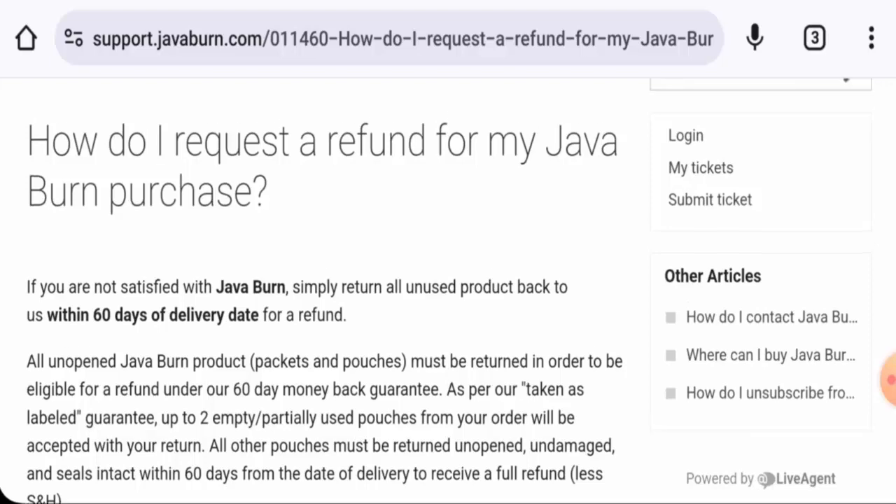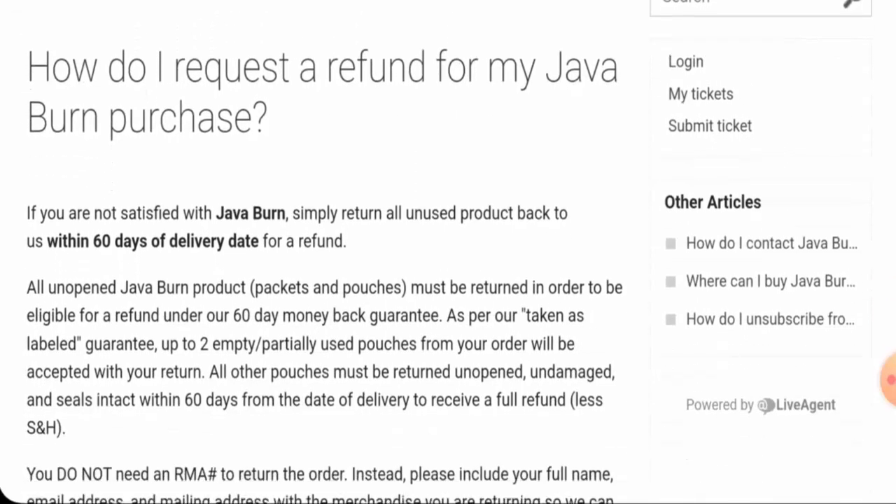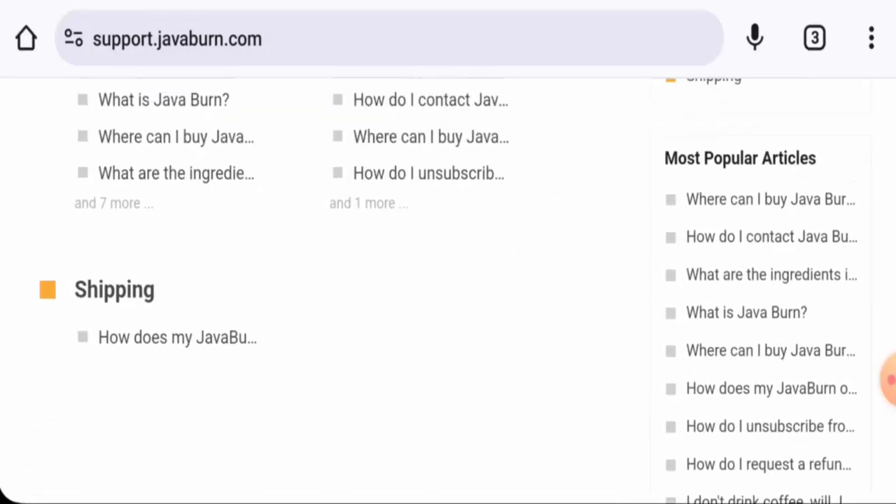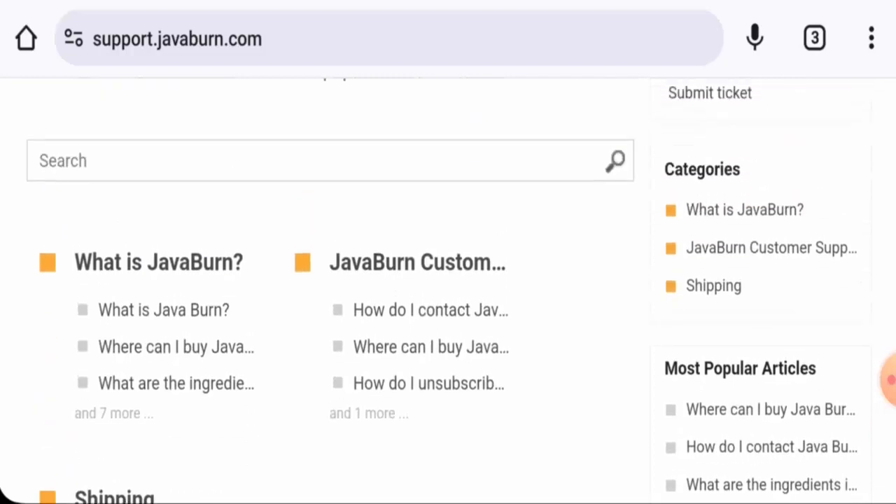For return or refund issues, check our description area where you will find links to help solve many issues. Regarding Java Burn reviews, we found reviews online and the trust score is 76 percent, though the content quality appears to be plagiarized. In conclusion, this website appears to be legit — it is very old, has social media presence, a good trust score, genuine contact details, and has received genuine customer feedback. However, we recommend making the right decision after thorough exploration.